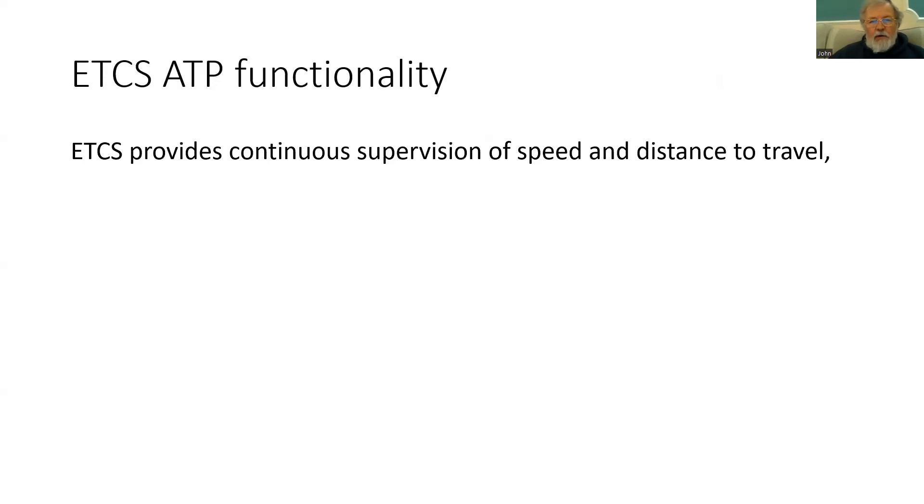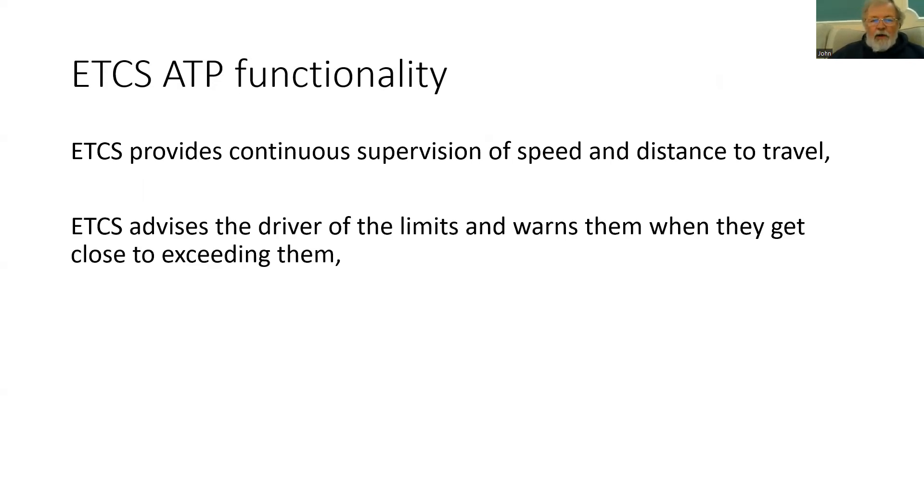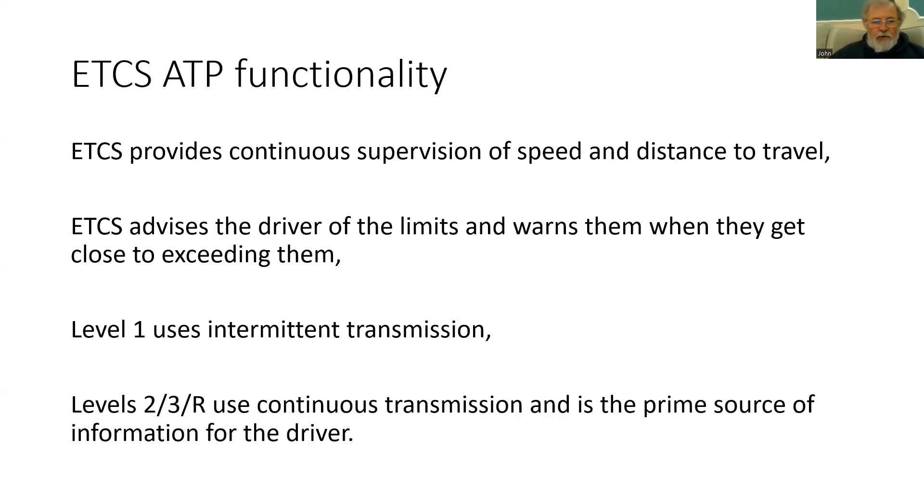So what does ETCS provide in terms of ATP functionality? Well, ETCS provides continuous supervision of the speed and distance to travel. It advises the driver of the limits and warns them when they're getting close to exceeding them — that is a useful feature for the driver. For Level 1, it uses intermittent transmission based on balise groups or loops. However, for Levels 2, 3, and the future R, there is continuous transmission available, and it can also become the prime source of information for the driver.